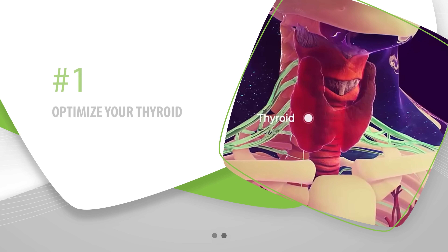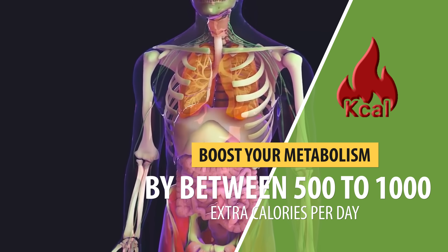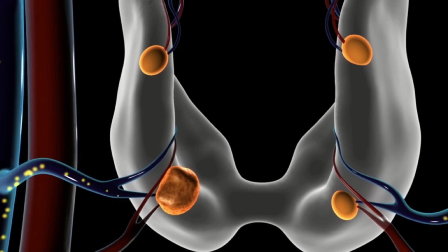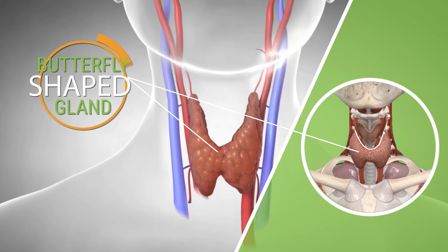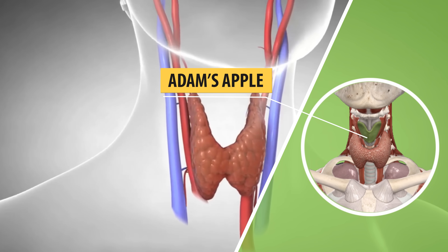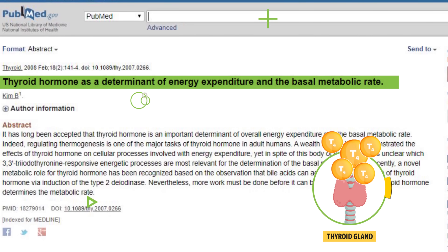The very first one is to optimize your thyroid function. This one alone can boost your metabolism by between 500 to 1,000 extra calories per day if you currently have certain vitamin and mineral deficiencies preventing your thyroid from operating at maximum capacity. Your thyroid is a butterfly-shaped gland located in the front of your neck right below your Adam's apple, and research has proved that thyroid hormones have a major impact on your metabolic rate.